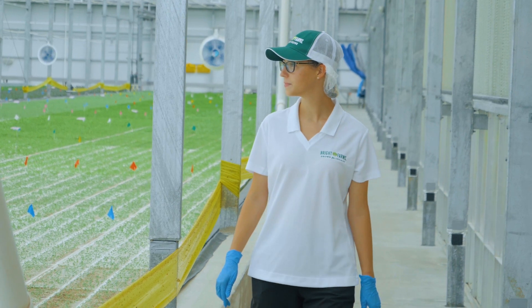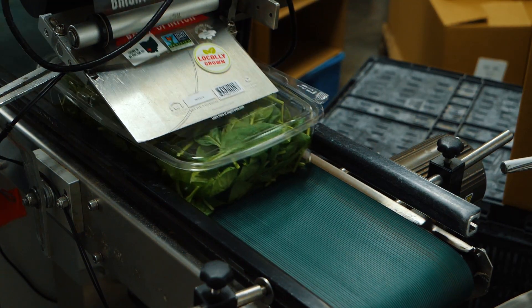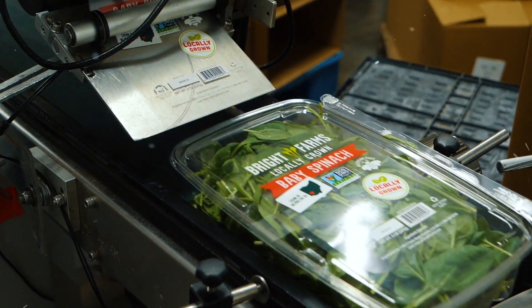I think that just creates a culture where everyone's happy, everyone's very positive, everyone can come in and have a good day at work. Find out how these sustainable methods get greens to your plate faster and fresher.